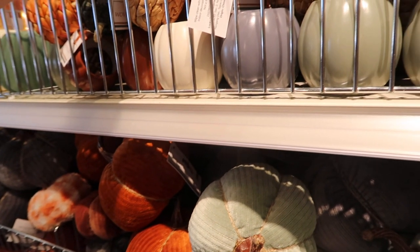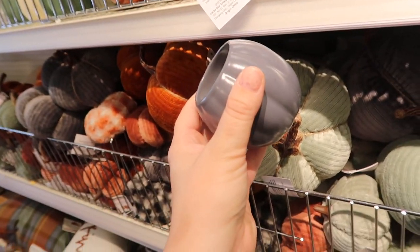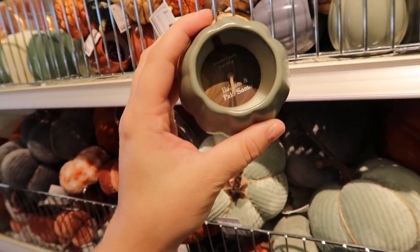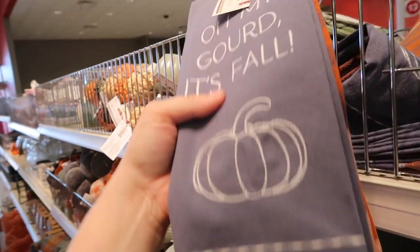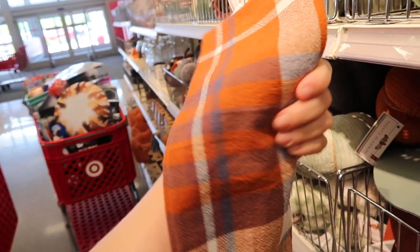This is vintage bourbon and apple. And then we have balsam and palo santo. Looks like some little kitchen towels as well — oh my gourd, it's fall. It comes with a fun plaid one too.